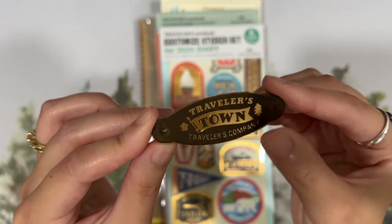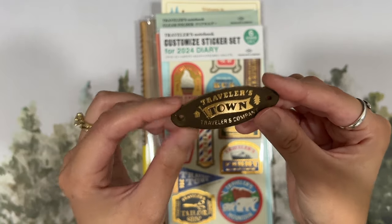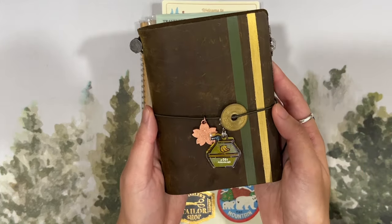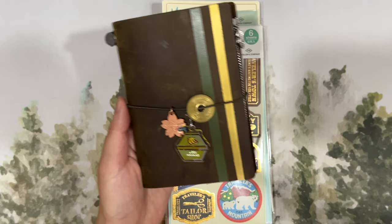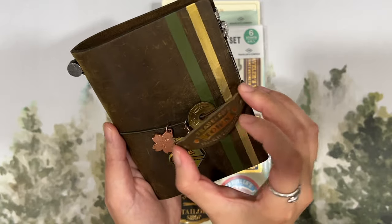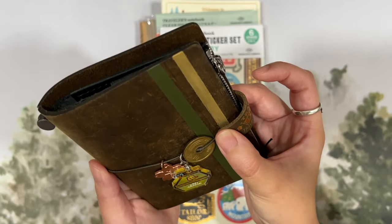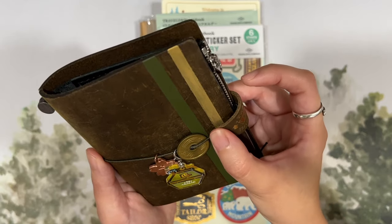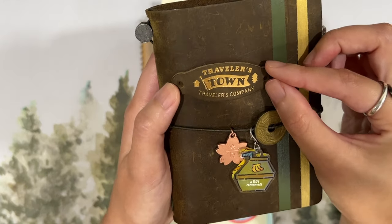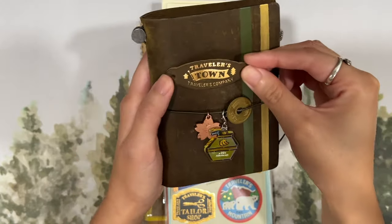It has gold foiling on it and two holes so you can put it through the rubber band of the Traveler's Notebook. How I'm planning to use this next year is with my olive passport Traveler's Notebook, which already has a bunch of charms on it. I'm going to put it through the rubber band and it'll serve like a little pen holder — I'm just going to put a ballpoint pen right here. The leather matches beautifully with the new olive color, so I think this will be a great setup.